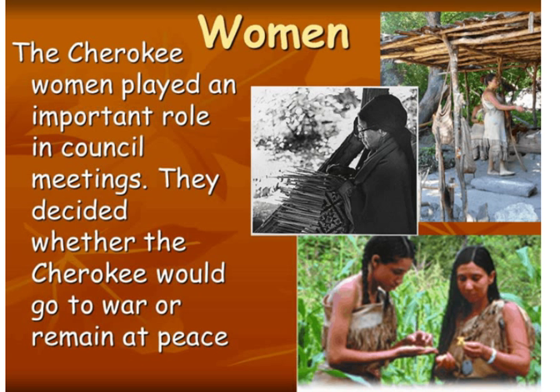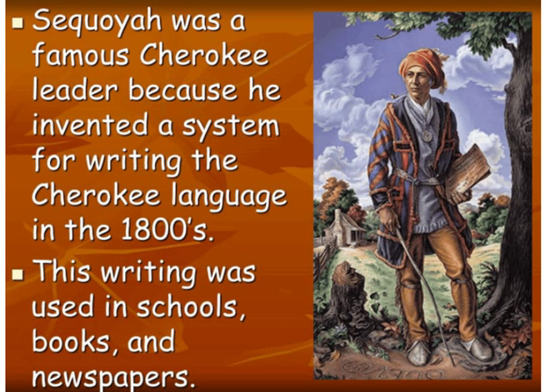Now let's talk about the women. They actually decided if the Cherokee would go to war or remain at peace — that was their decision, whether the men would go fight in a war or not. As a fun fact, Sequoia was a famous Cherokee leader who invented a writing system for his language in the 1800s. Before that time, the Cherokee language wasn't written — it was only spoken. Now they use this writing in schools, books, and newspapers.